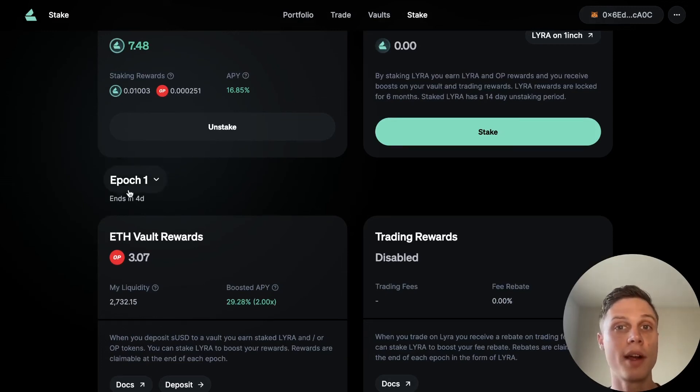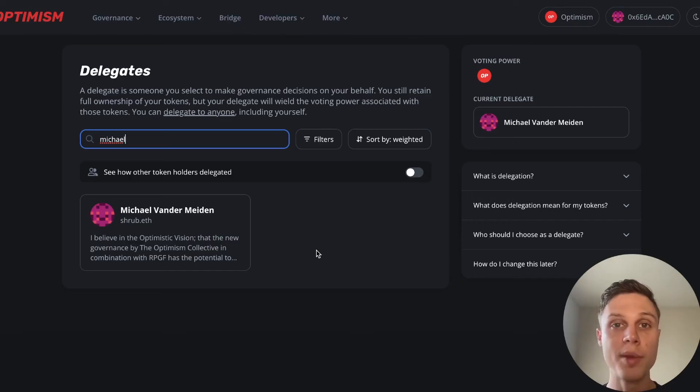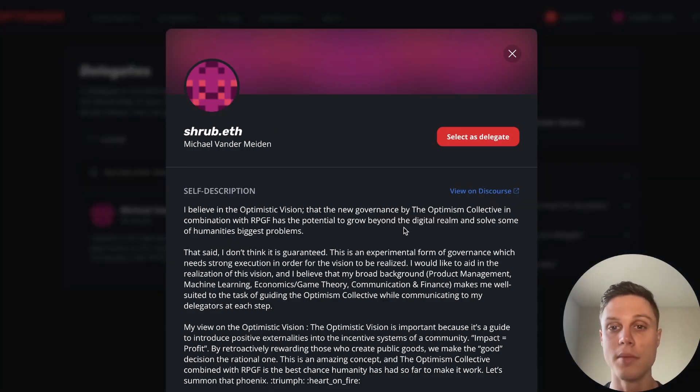As soon as each epoch ends, you'll be able to claim your OP rewards, and there's something very important you should do with them. You could just sell the OP tokens if you want the cash, but if you believe in Optimism, you should go and delegate your OP tokens. Optimism has a short list of delegates on the website who have committed to reading governance proposals and voting. Delegating your tokens signifies participation in the Optimism network and could set you up for future airdrops. I am actually a delegate — I'll put my link below so you can delegate your tokens to me. Just click on my profile, click select as delegate, and confirm the transaction in your MetaMask.